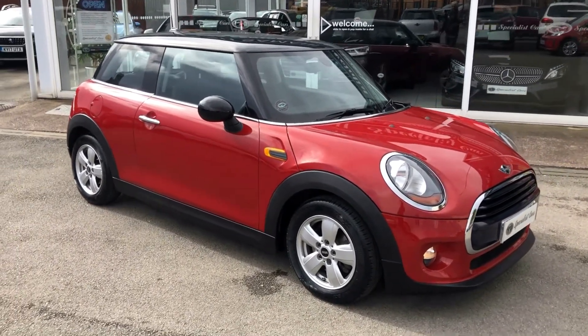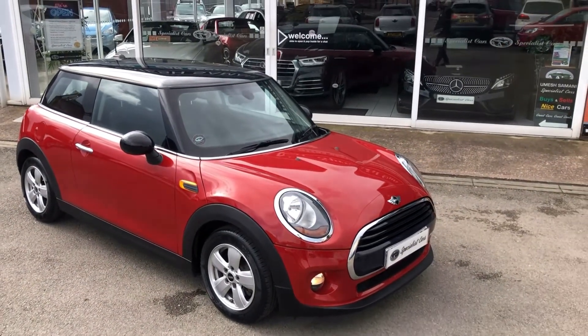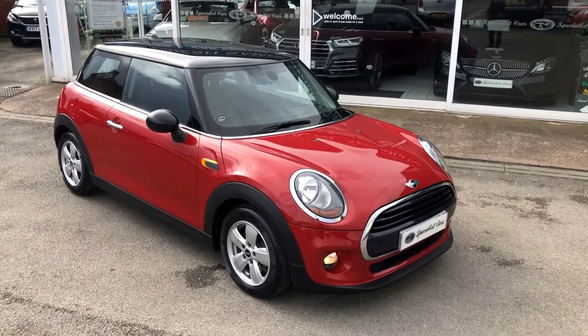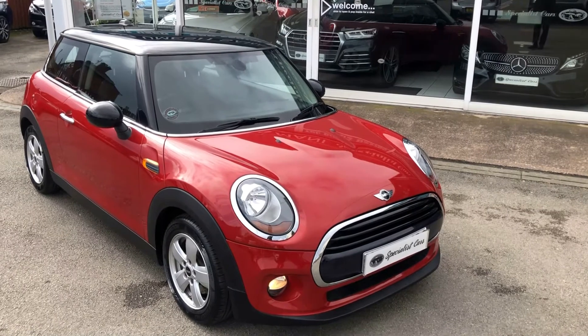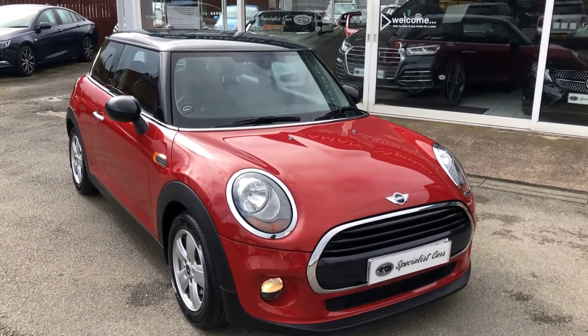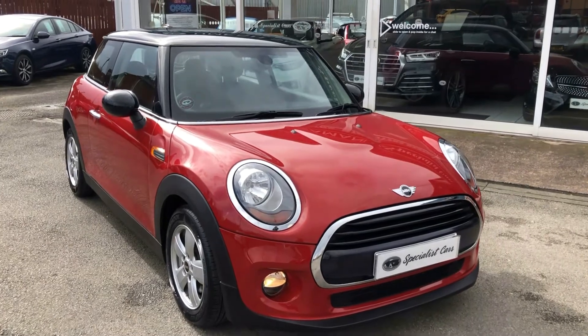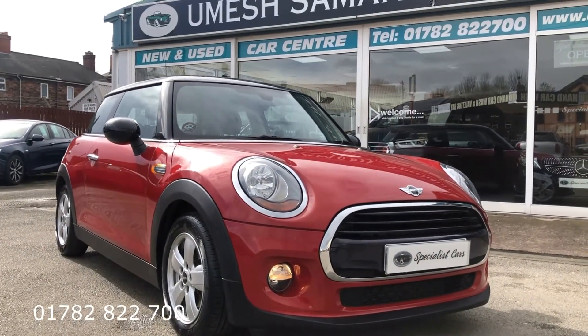We make buying and selling cars a very simple, hassle-free process. No admin fees — just genuine cars and genuine deals. For any further information please give us a call on 01782 822 700.